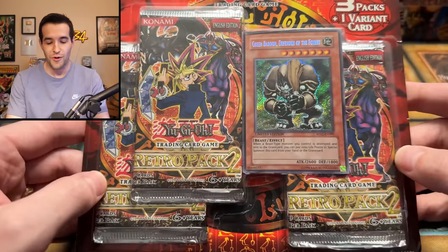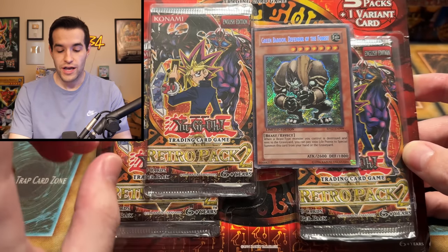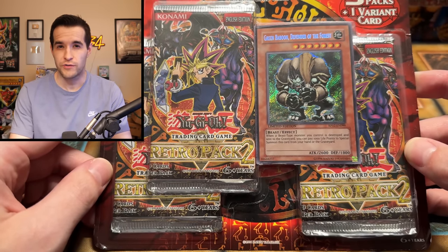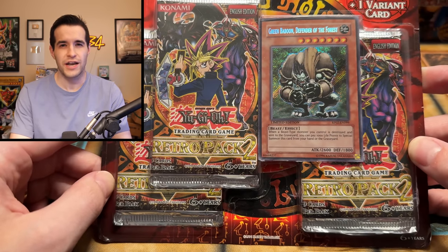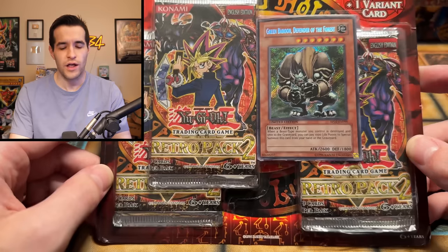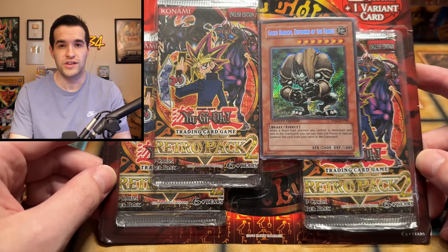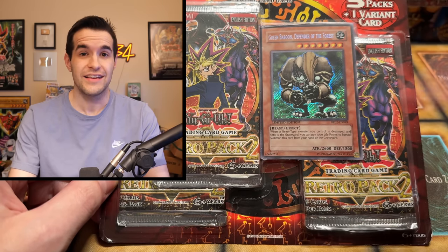We have one of my favorite blisters of all time — Retro Pack Two. Yes, a three-pack blister here. You can get secret rares in these. I once pulled the Archfiend of Guilfer out of one of these, which is pretty awesome. I think my Blue Eye Shining might have come out of one of these as well. You can pull some really good stuff — it was speculated originally you couldn't get a Blue Eye Shining out of these, but you can, because I pulled one.